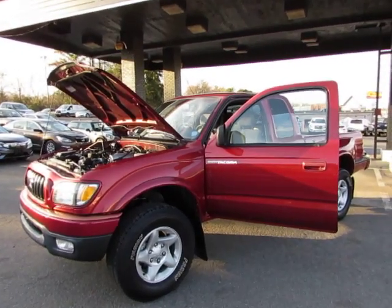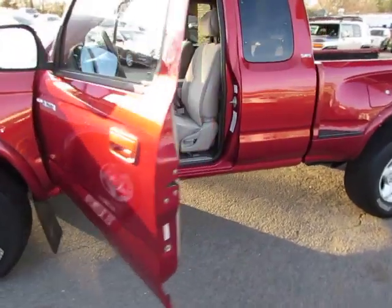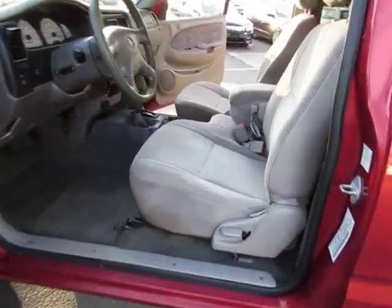Hey guys, here in Auto Selection in Charlotte we have this red 2003 Toyota Tacoma SR5 with a 4 cylinder 2.7 liter engine, tan cloth interior.